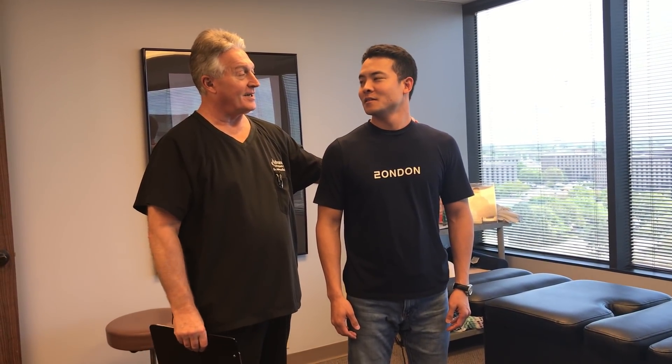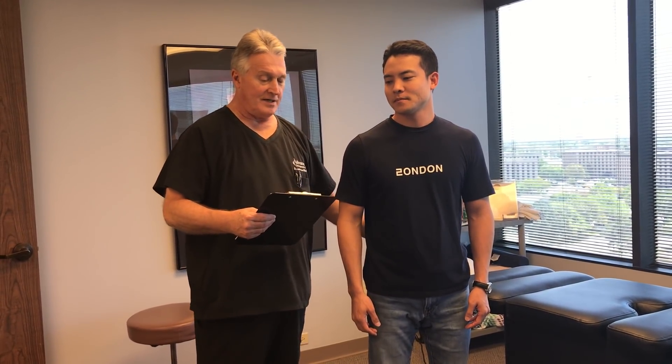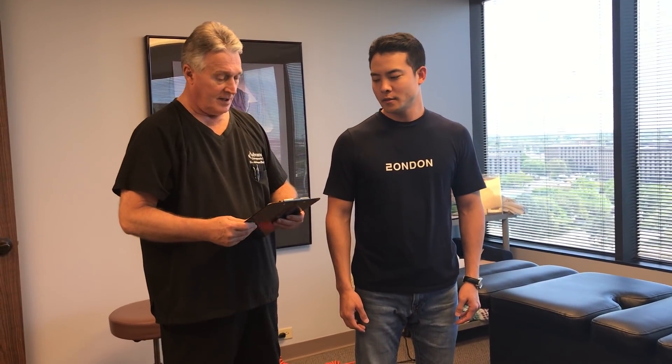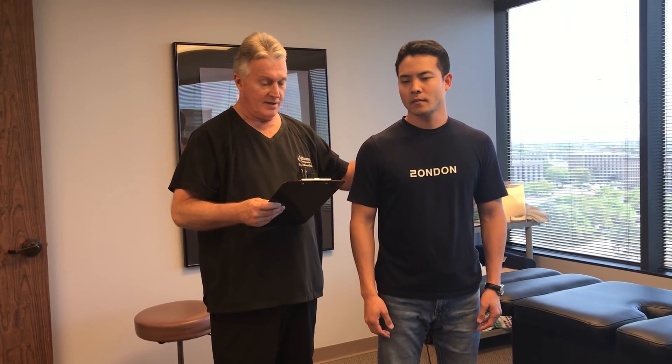Hi, this is your Houston chiropractor Dr. Gregory Johnson. We have Kenneth here with us this afternoon — you're from Houston, right Kenneth? And you saw us on YouTube. You've been needing chiropractic adjustment because you've been getting some lower back pain, pain down in your pelvis, upper back and mid back with some costal sternal pain occasionally in your sternum. And you also get some headaches occasionally, about once a week.